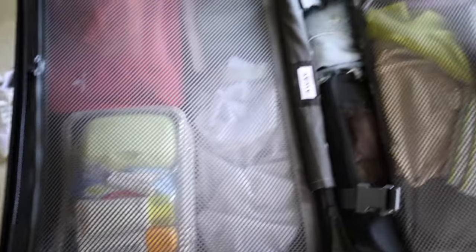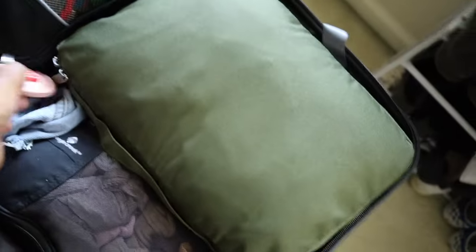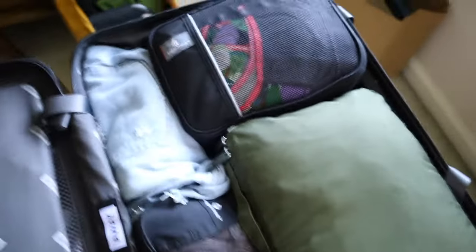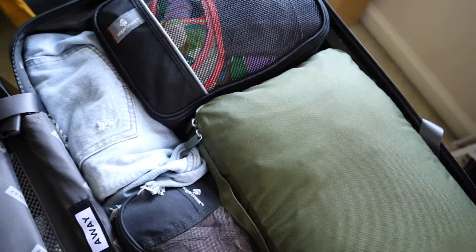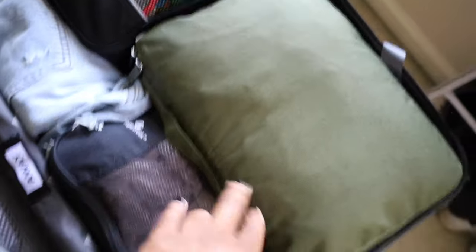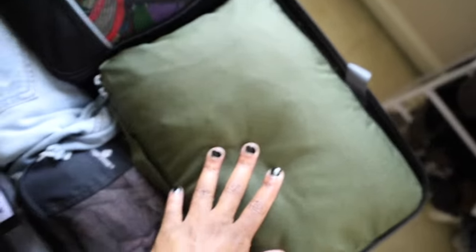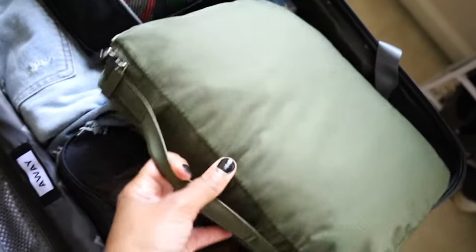Here is my Away luggage and everything I'm bringing. Starting with clothing — I've got an AirTag in there and I'm using packing cubes; that's my preferred method of packing. I'm using four packing cubes — a compression cube, a couple of standard ones, and a shoe bag. Let's start with my larger compression cube from CalPak and open it up.